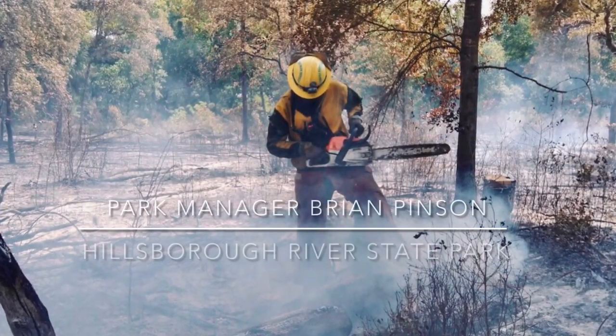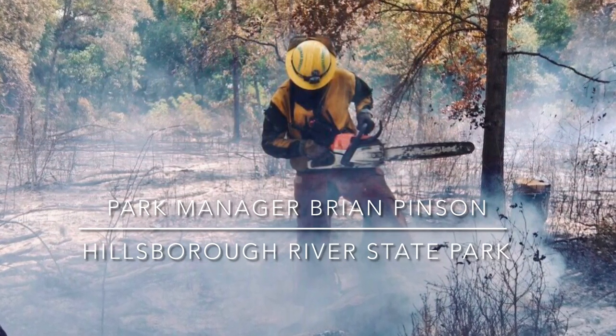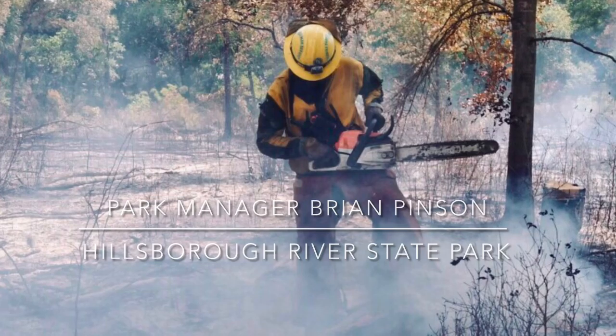Park Manager Brian Pinson is one of Florida's burn bosses. He takes a hands-on approach to ignite a love for fire in all of his crew.